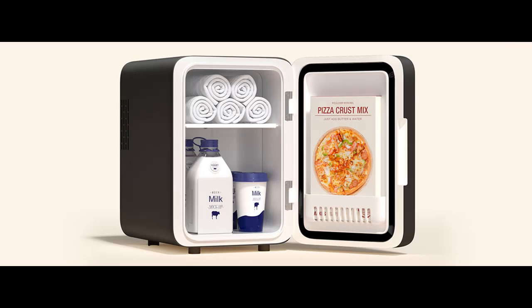Refrigerator with 3 Intensity Lighting: Equipped with a touch screen LED light high definition mirror door, which can adjust the brightness across three levels to help you apply skin care and makeup better.